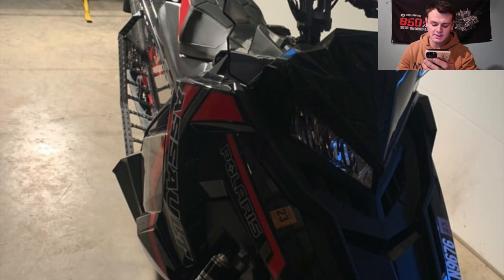Next up has a 2021 Switchback Assault 850. He says nothing's been done to it, but either way, sweet sled. I love the black and red — you don't see a lot of the black and red. Love the sled, man. I'm going to give you a 7.